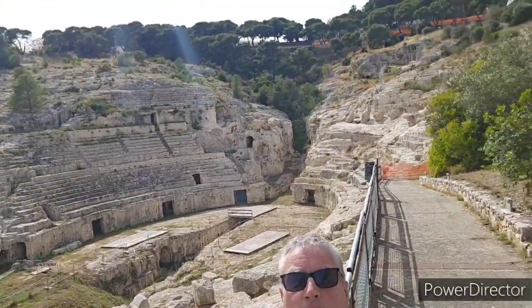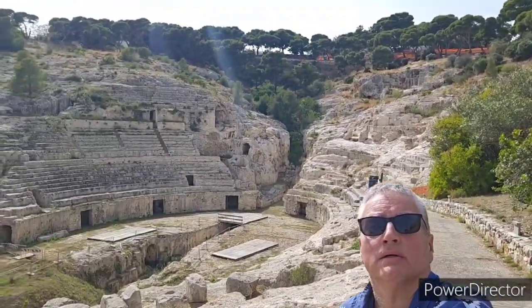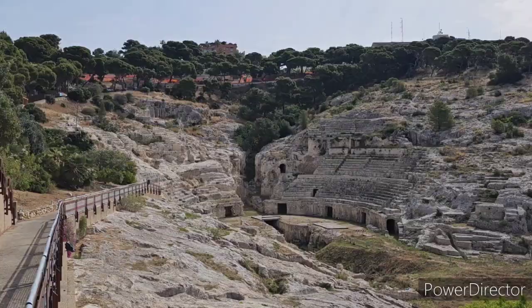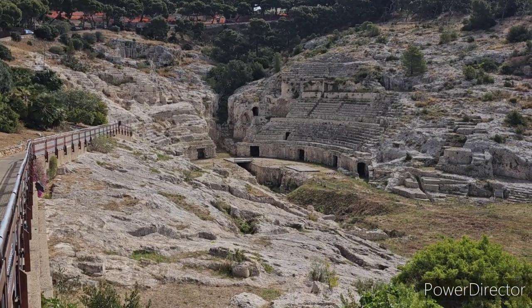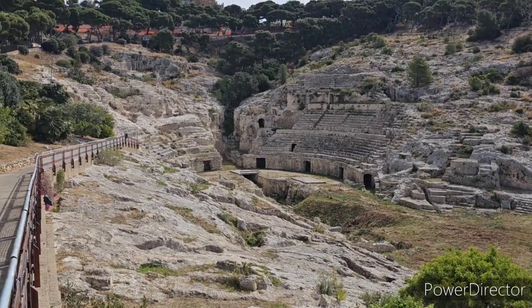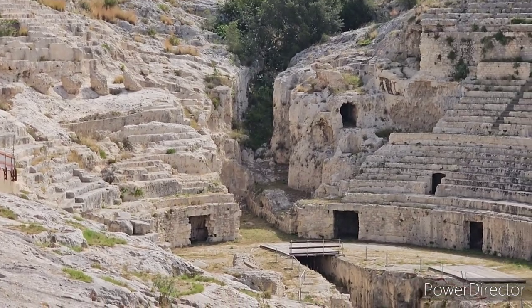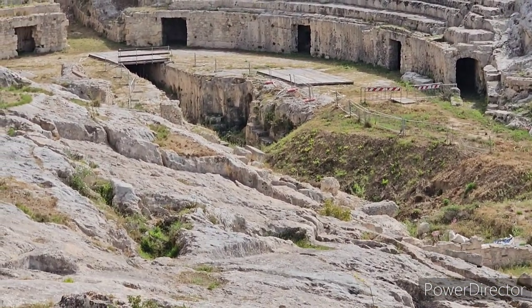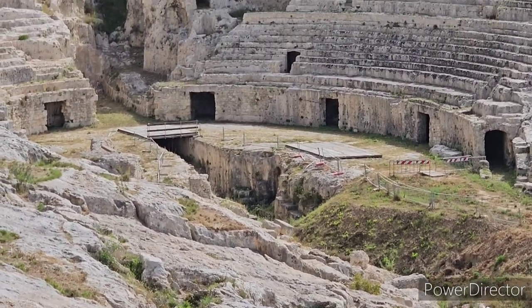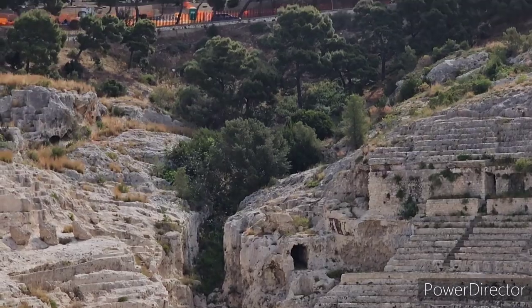Here we have a frontal view of it right there — about as good as you're going to get. Here's the best possible frontal view you're going to get, look at it there. Why don't we zoom in a bit. So this is the amphitheater in Cagliari — you've gotta check it out.